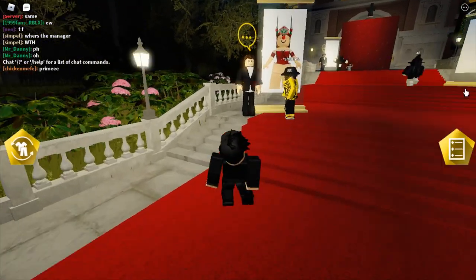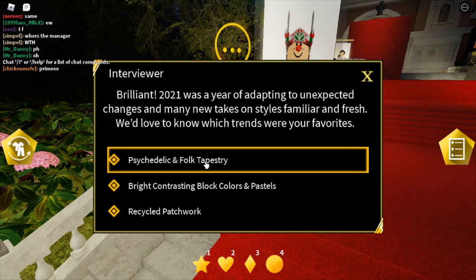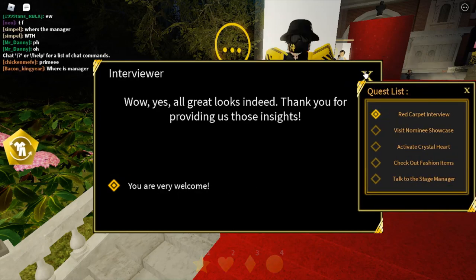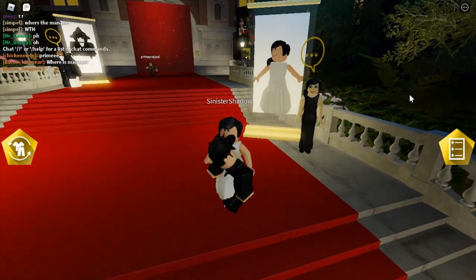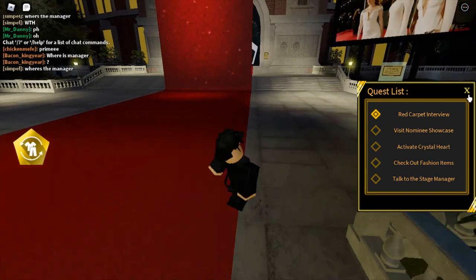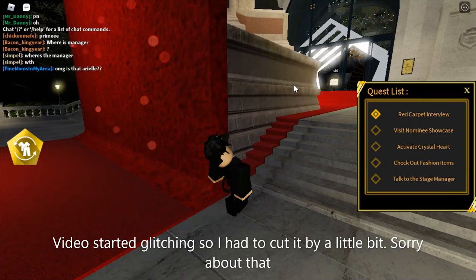To complete the first task, red carpet interview, you want to talk to the guy right by the spawn. Complete the interview and then make your way up to the hall.